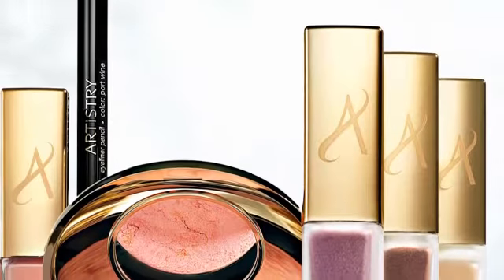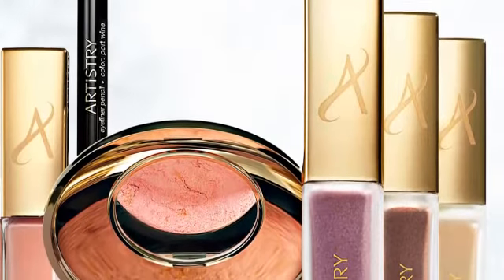As enchanting as the colors are, the packaging is just as gorgeous. Frosted glassy vials, touches of gold, and the signature Artistry icon adds a special touch of glamour.